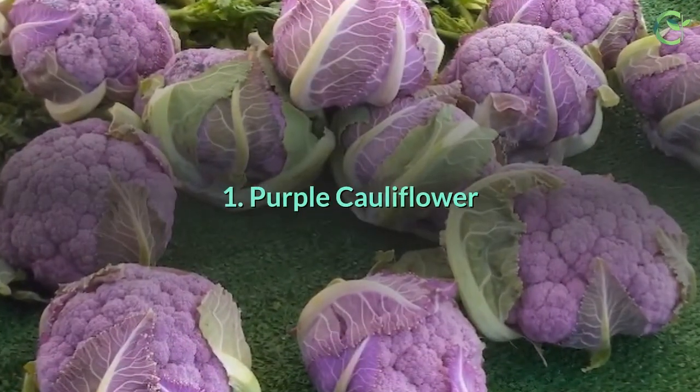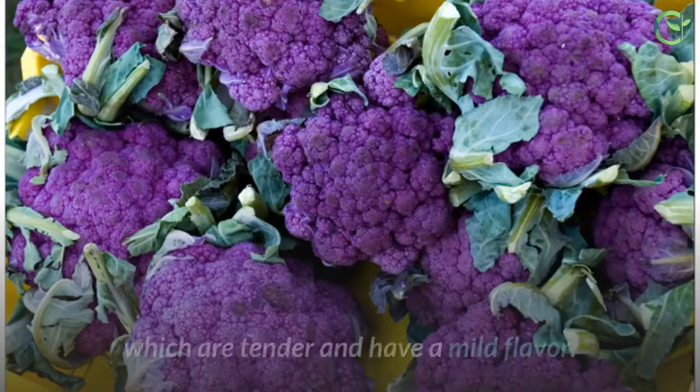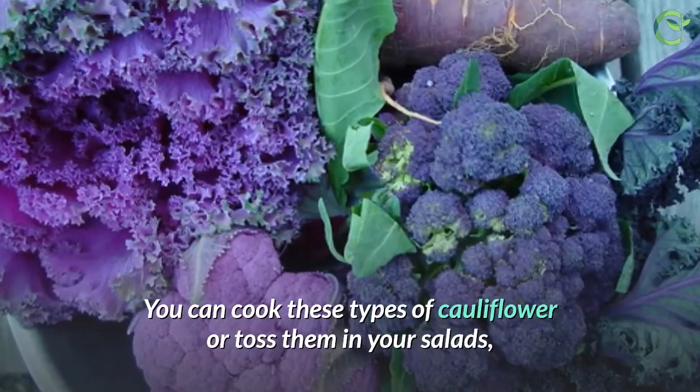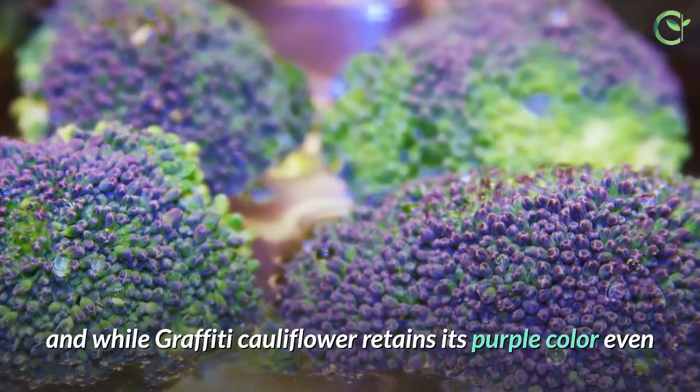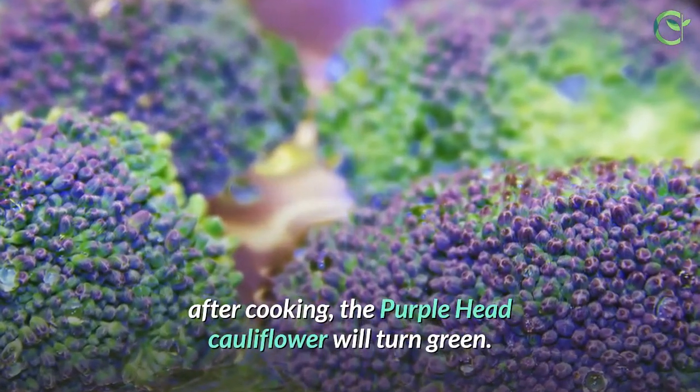1. Purple Cauliflower. Both graffiti and purplehead cauliflower have striking purple curds, which are tender and have a mild flavor. You can cook these types of cauliflower or toss them in your salads. While graffiti cauliflower retains its purple color even after cooking, the purplehead cauliflower will turn green.